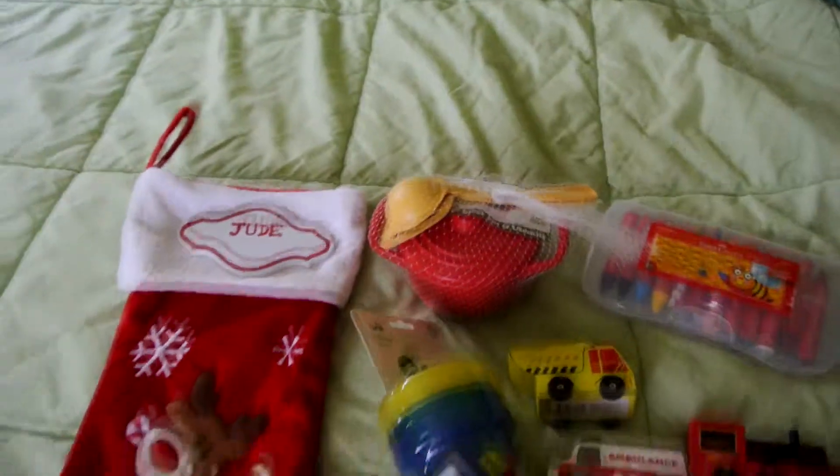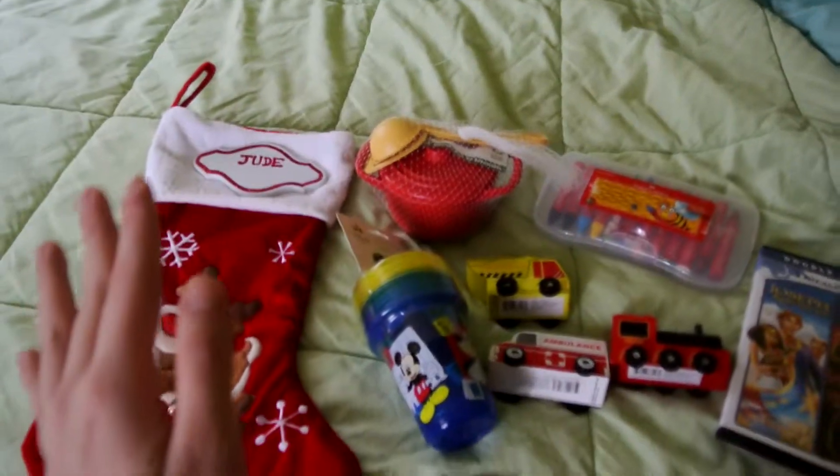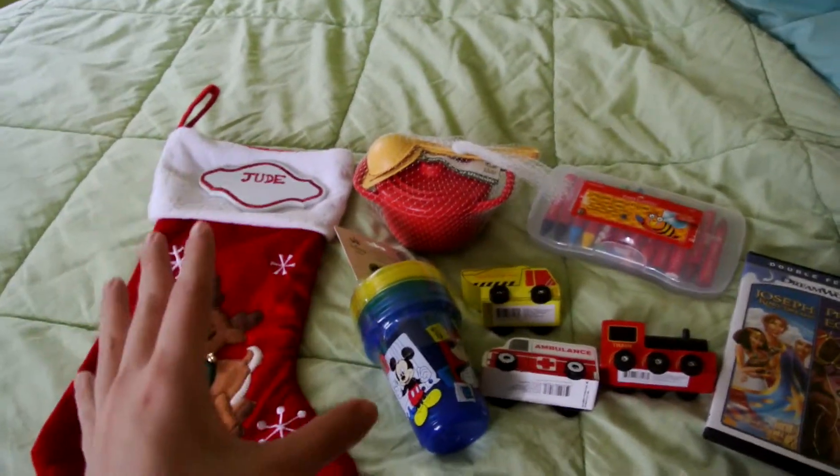He didn't get that much in his stocking, mostly for the reason that he's getting a Christmas Eve box as well. So we didn't go all out on his stocking.